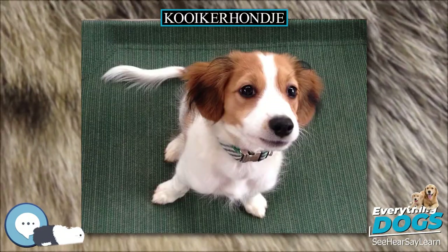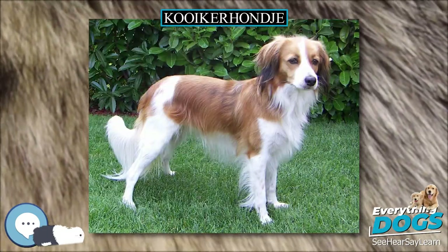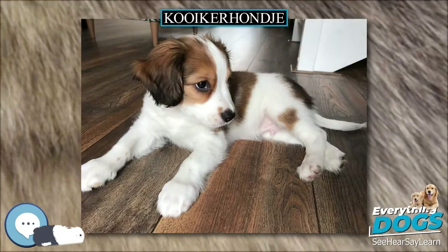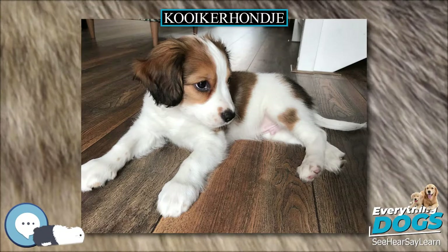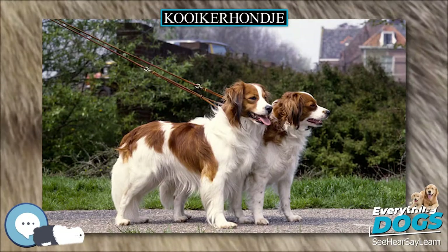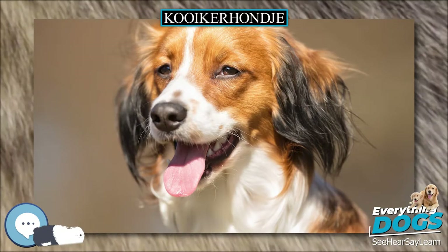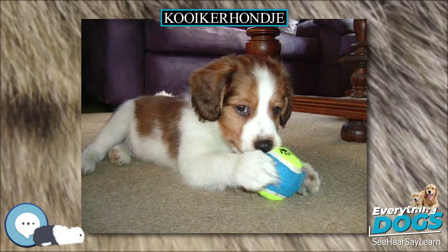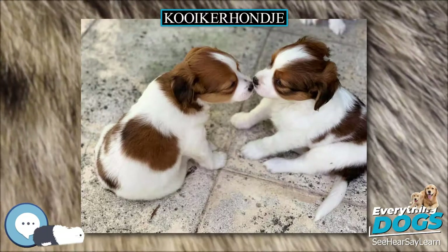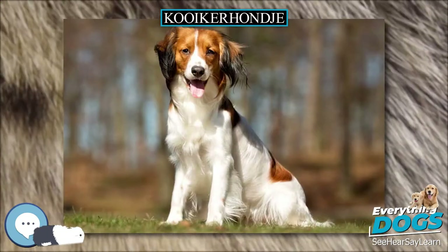The Kooikerhondje was developed in the Netherlands sometime prior to the 16th century to lure ducks into traps, a technique also called tolling. They were used in eendenkooi — cages in the form of canals with traps at the ends — where the hunter, the so-called Kooiker, could easily catch the fowl. The dogs used by the Kooiker were referred to as the Kooiker's hond, literally 'Kooiker's dogs,' which eventually led to the name Kooikerhondje. The breed almost became extinct during World War II until Baroness van Hardenbroek van Ammerstel rescued it.